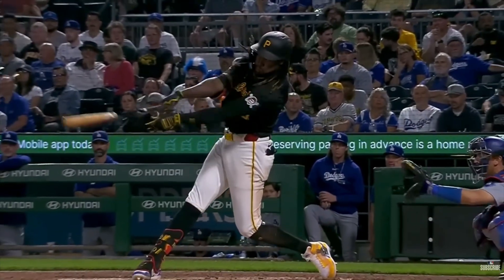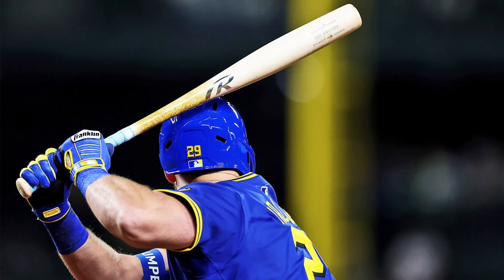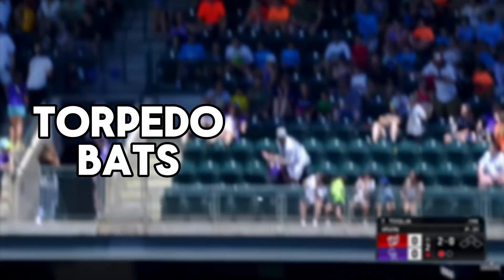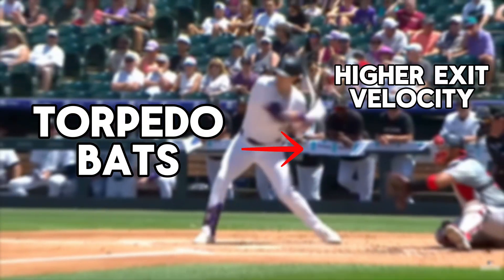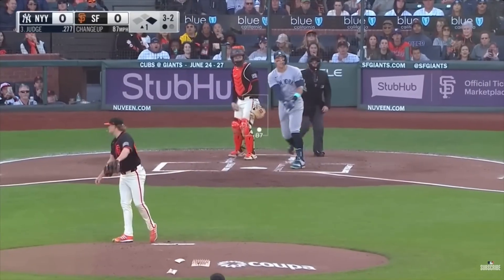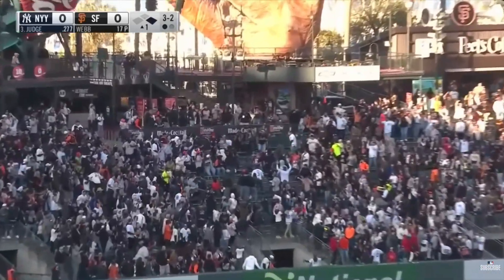As hitting becomes more driven by barrels, even the equipment is evolving. Used by more and more players, torpedo bats are weighted toward the barrel — designed specifically to optimize swing path, improve bat speed, and train muscle memory for barrel contact. They are perfectly engineered to maximize barrel area and weight, which leads to higher exit velocity and launch angle. While they may not be as impactful as initially believed when the Yankees hit 15 home runs in their first three games, the majority of them coming from the torpedo bat...